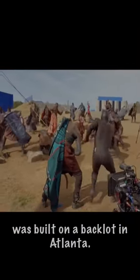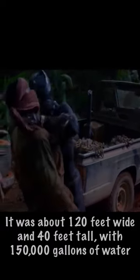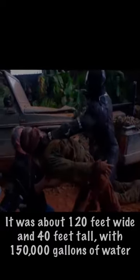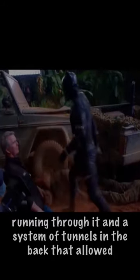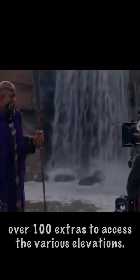Did you know in Black Panther, the Wakanda Amphitheater was built on a back lot in Atlanta? It was about 120 feet wide and 40 feet tall, with 150,000 gallons of water running through it, and a system of tunnels in the back that allowed over 100 extras to access the various elevations.